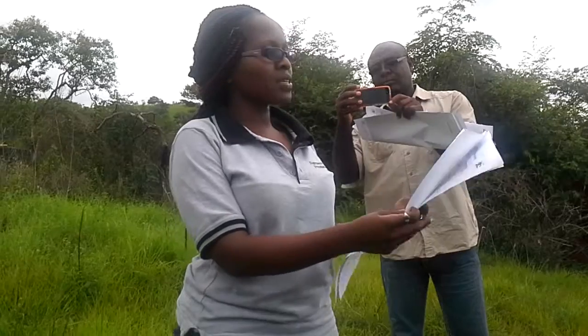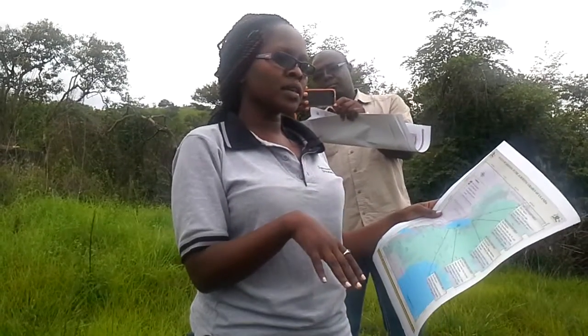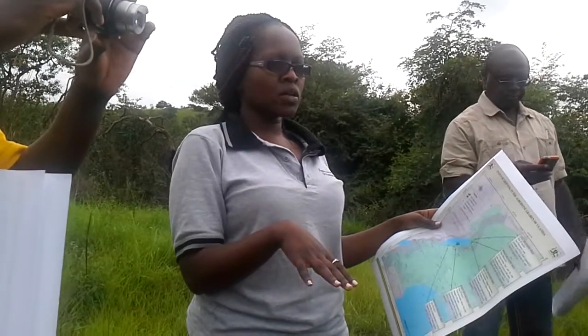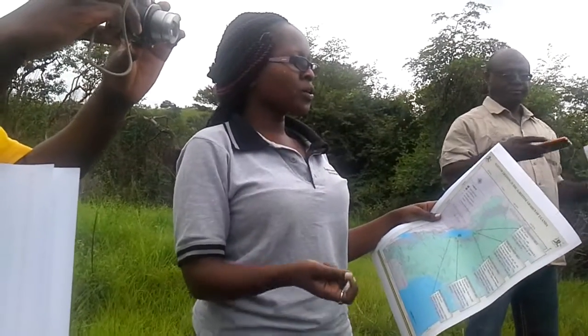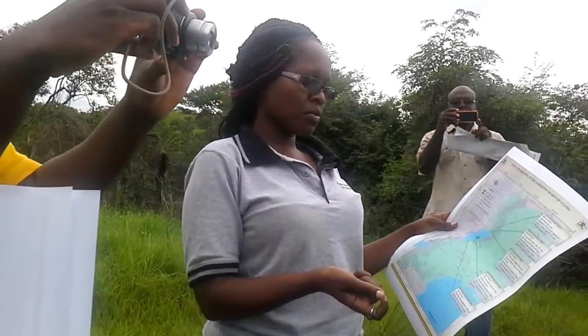In the Bulisa discovery area, in area 2, there are 6 discoveries. Appraisal of those discoveries has been completed and development plans have been submitted to government. Talo has applied for production licenses over those 6 discoveries in the Bulisa area.